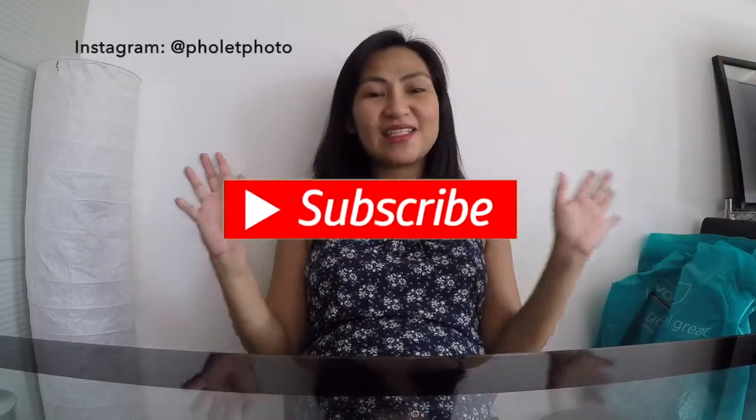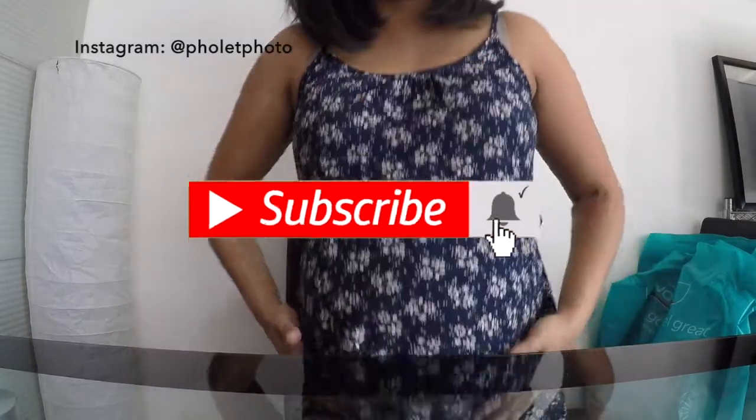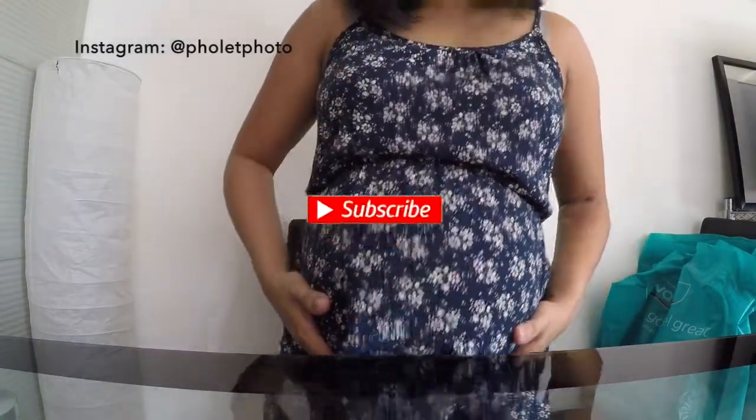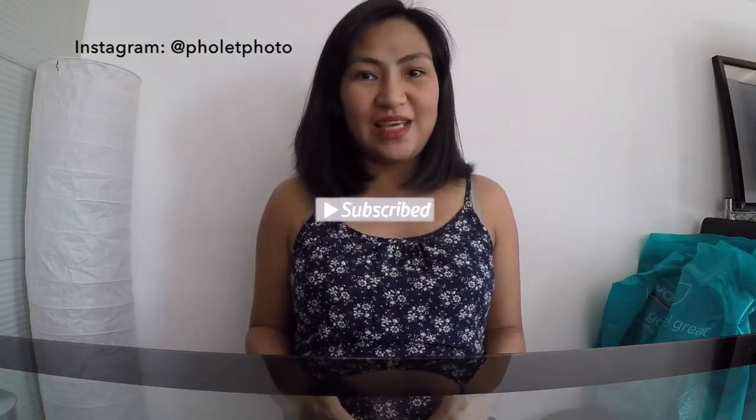Hi! This is Paulette! I'm currently 35 weeks pregnant but I don't have any relation to this video.